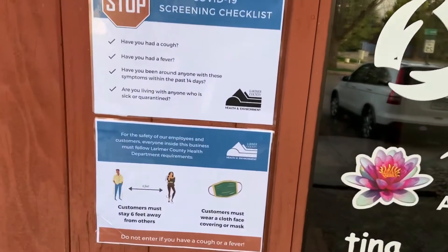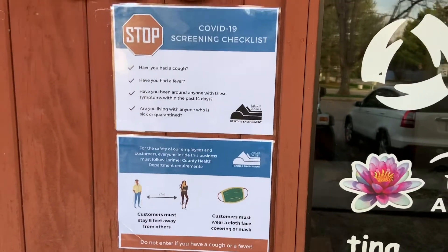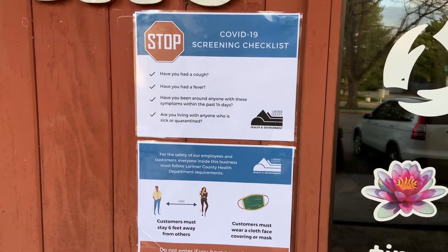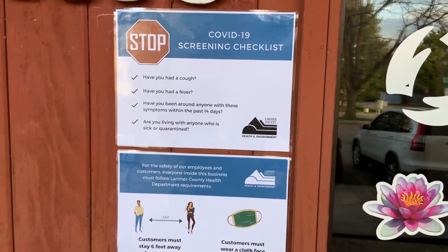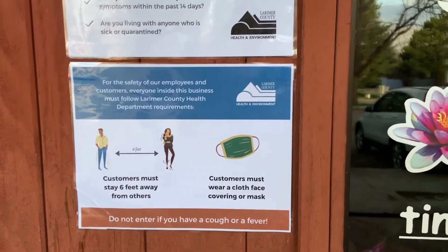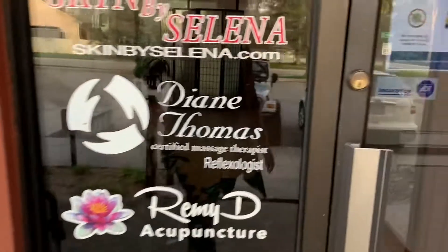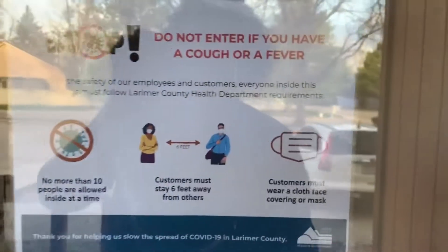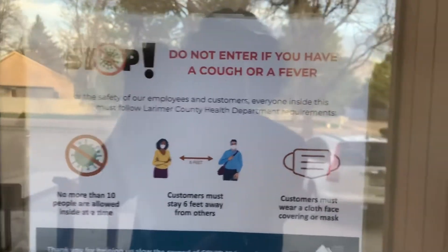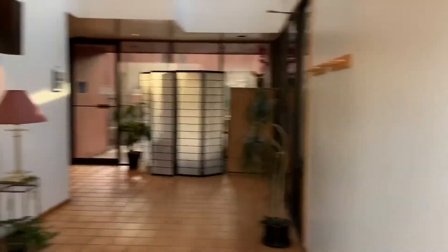As a requirement of our county, we have to post what we are doing here, including a screening checklist for our clients and signage about wearing masks. We also have a 'do not enter if you feel unwell' sign — that's one of the first ones.